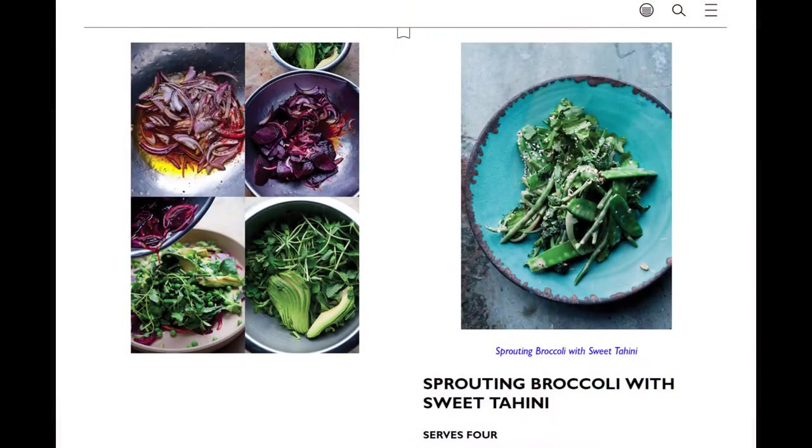I chose Plenty More because it really highlights fresh vegetables and high-quality ingredients. And as we're coming into spring, we're seeing more local produce available at the market. I really just wanted to highlight what we have available here in Ann Arbor. Ottolenghi's recipes really bring out the best in vegetables, so I'm really excited to talk about his cookbook.